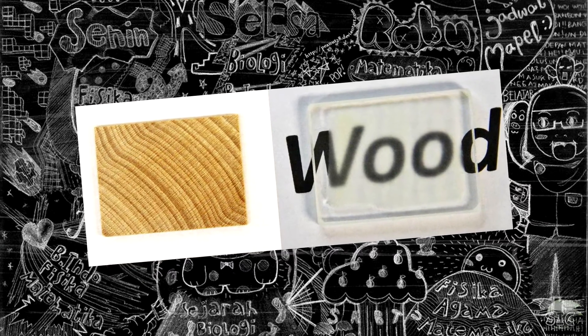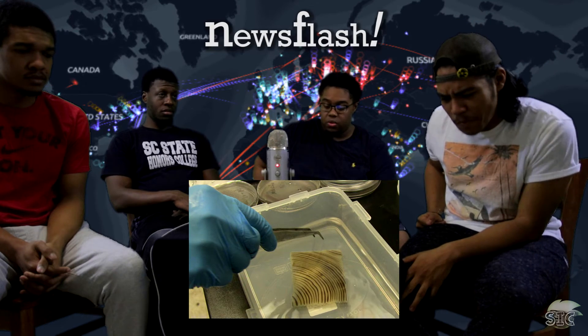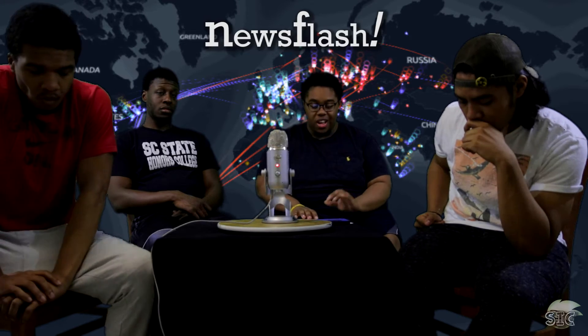Researchers at the University of Maryland were able to pull away color and chemicals from a block of wood and leave it see-through, as well as both stronger and more insulating than glass. Swedish researchers also replicated similar results through a different process. They first boiled the wood in water, sodium hydroxide, and other chemicals for roughly two hours. This flushes out the lignin — the molecule responsible for giving wood its color. Then they poured epoxy over the block of wood, which makes it about four to five times stronger, although it makes it a little less environmentally friendly. The treated wood retains the structure and natural channels from when it was a tree, and these microchannels can deliver light similarly to how they moved nutrients through the plant.